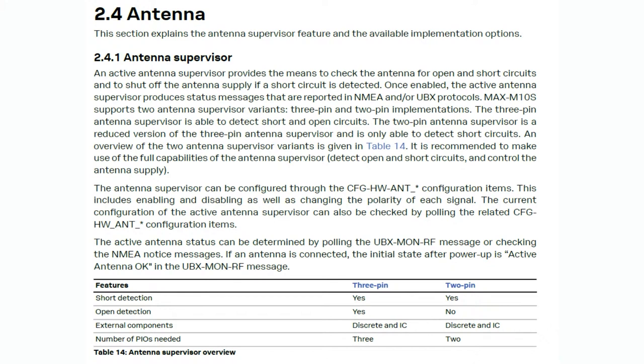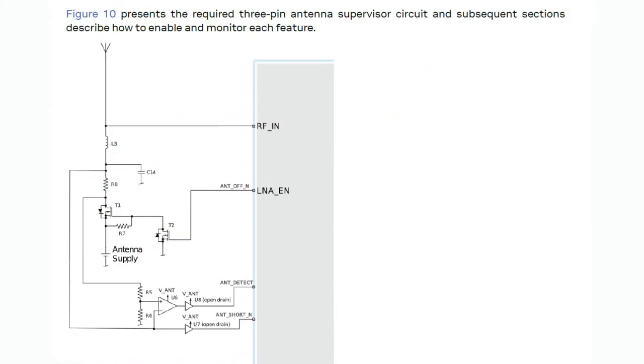The antenna supervisor does require a bunch of extra circuitry - they give you the layout. It's a three-pin circuit that lets you detect open, closed, or shorted. It does require a comparator and a bunch of transistors. That said, if you want to build a really rigorous GPS into a product and alert people that the antenna is not working or the wrong kind of antenna is connected, that kind of thing makes your product better. Because again, GPS is so opaque - either you're getting NMEA sentences with a fix or there isn't one, and it usually doesn't tell you why you're not able to get a fix.